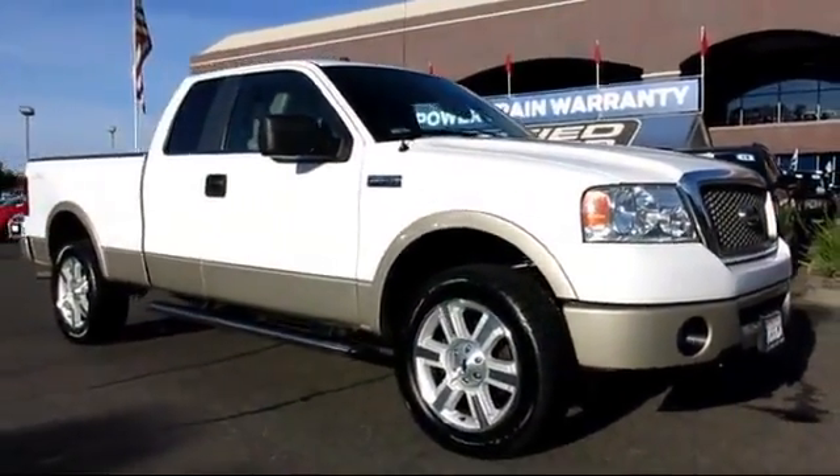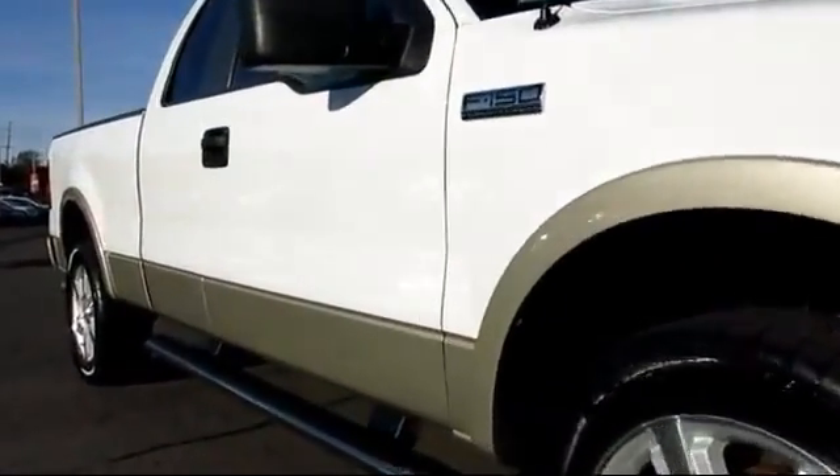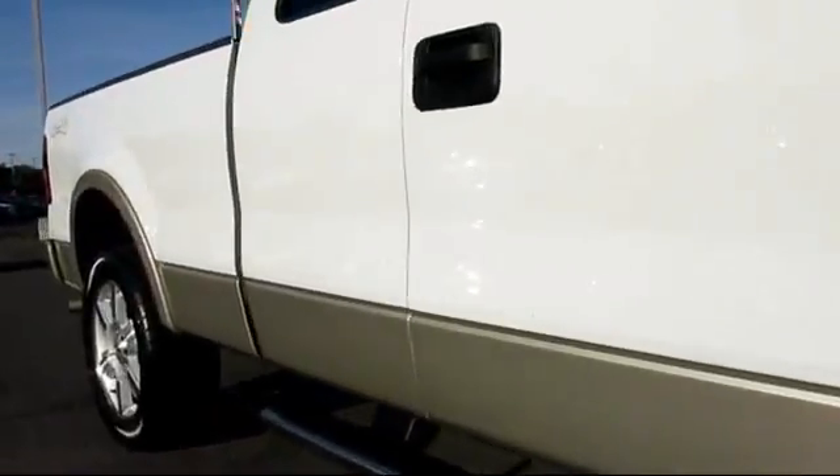And comes equipped with alloy wheels, CD changer, climate control, dual power seats, moonroof, and parking sensors.